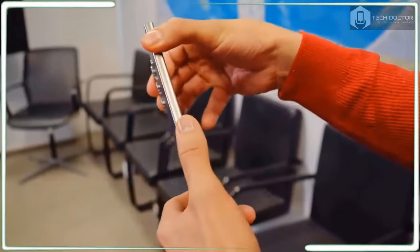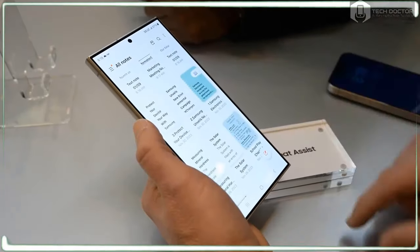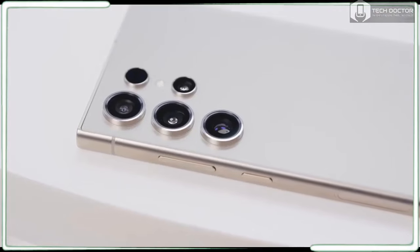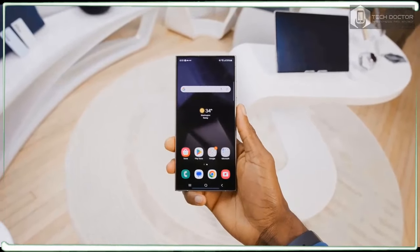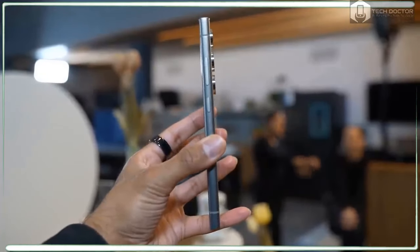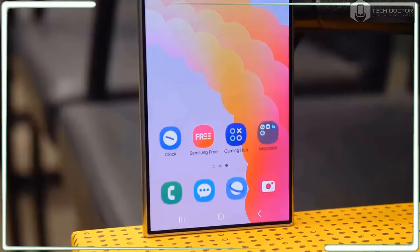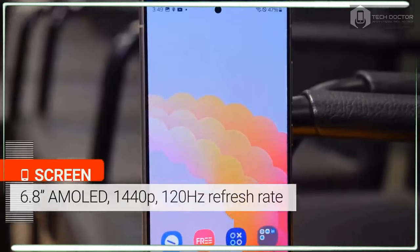Not so cool is the Galaxy S24 Ultra's $1,300 US price — $100 more than the Galaxy S23 Ultra and iPhone 15 Pro Max, making it the priciest flagship yet that's not a foldable phone. You also lose the 10x optical zoom from Samsung's previous Ultra, replaced with a less powerful but sharper 50-megapixel 5x telephoto lens. But Samsung wants to win you over with upgrades including a stronger titanium design and a flat display that's insanely bright.